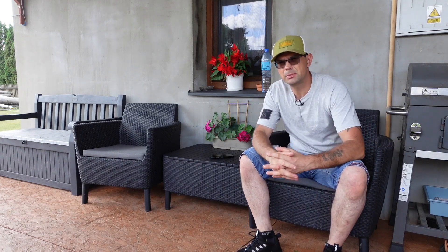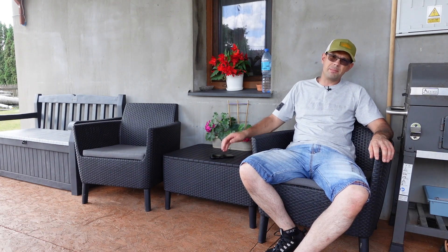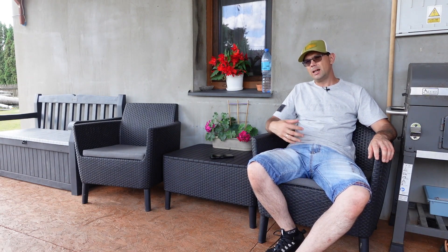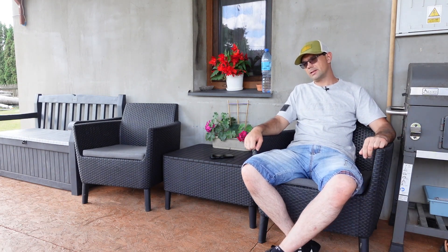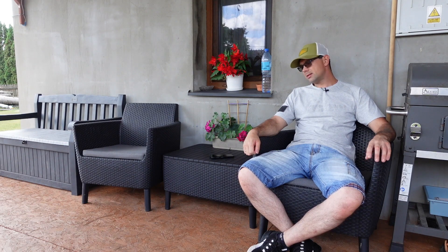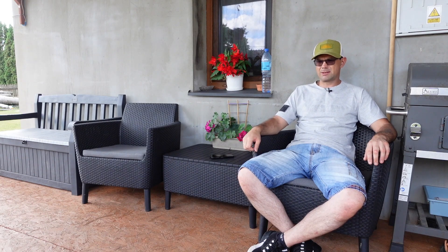W tym momencie ten zestaw bardzo fajnie się prezentuje – jest to taka imitacja wiklinowa. Mamy w zestawie – mój zestaw składa się z dwóch wygodnych foteli. Są bardzo wygodne. Plus głęboki stolik, gdzie w środku mamy komorę, gdzie możemy pochować gąbki, które mamy w zestawie, ale również inne drobiazgi. Już był o tym post i nawet filmik o składaniu zestawu.